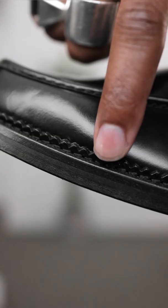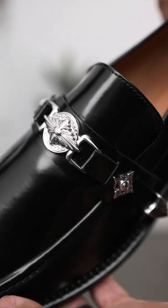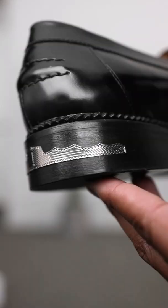You have a glossy leather upper with a stacked leather sole, serrated details across the welt, a round matte toe, and hand carved metal detailing across the vamp and the heel.